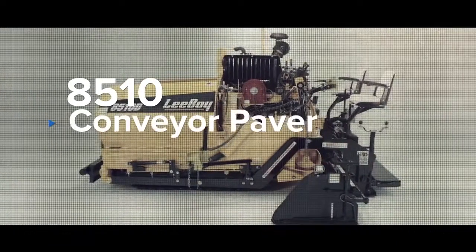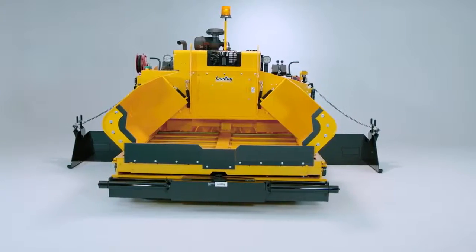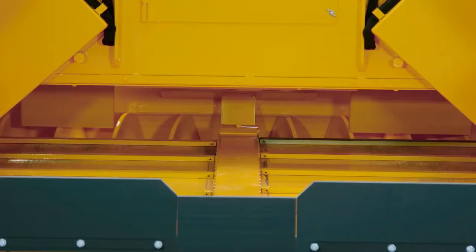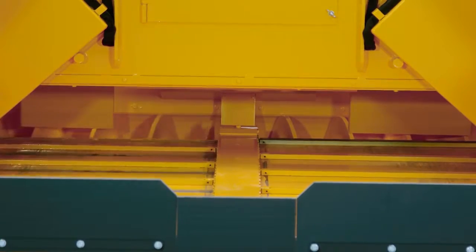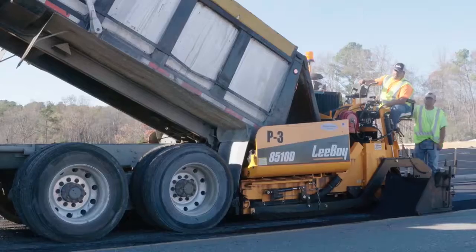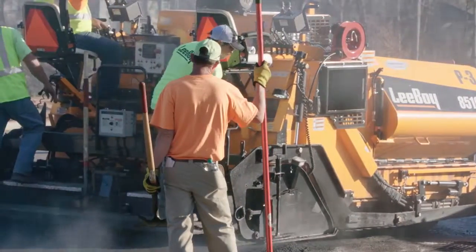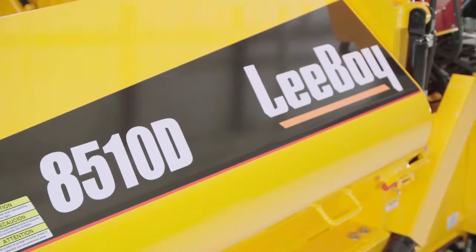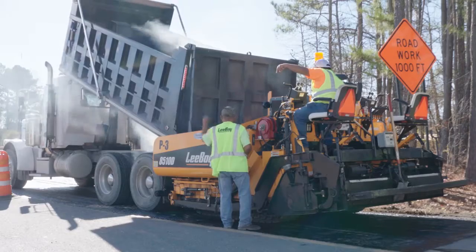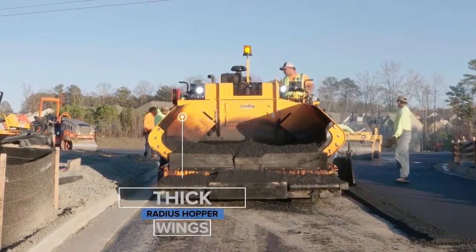The 8510 delivers precise asphalt placement resulting in a flawless mat. This unit embraces a large material receiving hopper and the widest conveyor system in the industry, making it a staple among commercial paving contractors. The 8510 is similar to the 8500 but geared more toward higher production jobs. This paver is powered with a robust 74 horsepower tier 4 final engine. The receiving hopper remains seven and a half tons but features thick radiused hopper wings.